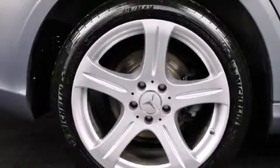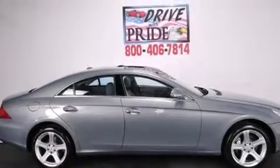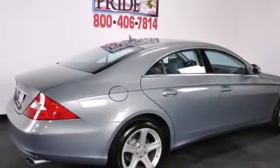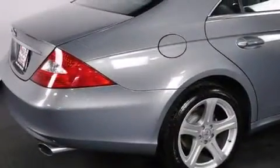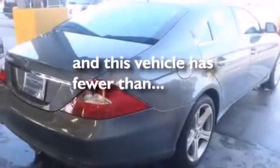A pollen filter, cruise control, an auto-dimming rearview mirror, a multi-disc CD player, interior wood trim accents, 12-volt power outlets, rear-mounted side airbags, latch-ready child seat anchors, a homelink feature, and this vehicle has less than 50,000 miles.